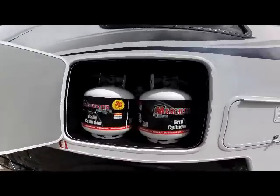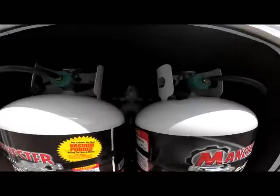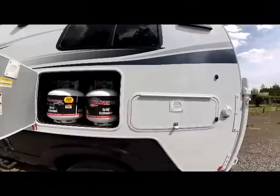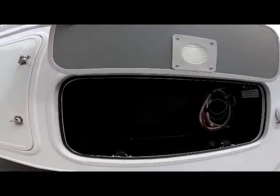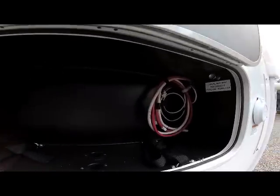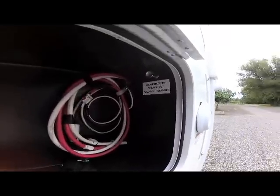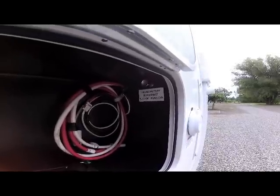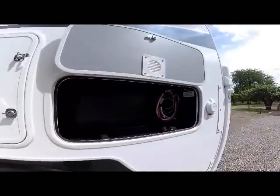In your propane compartment is a dual 20-pound tank compartment with auto switchover valve. And then you have your rear dual battery compartment with room for two 27-group batteries. Also your generator connections for your wiring and battery and generator on this model, which is optional. And your 12-volt disconnect for all of your camper battery is also in this compartment. You'll notice the straps available for tie-down for your batteries.